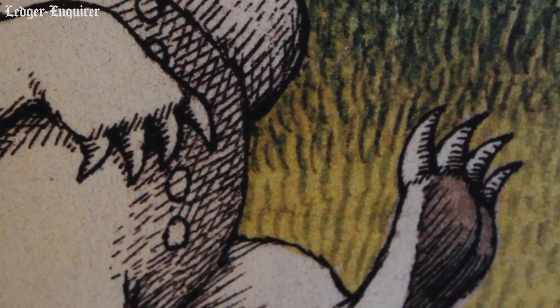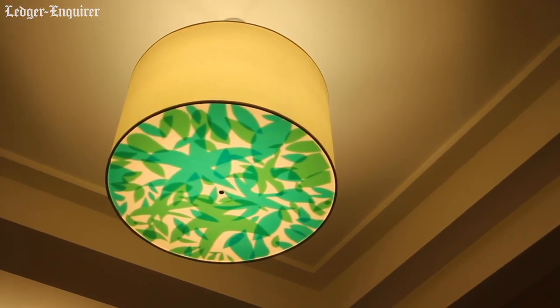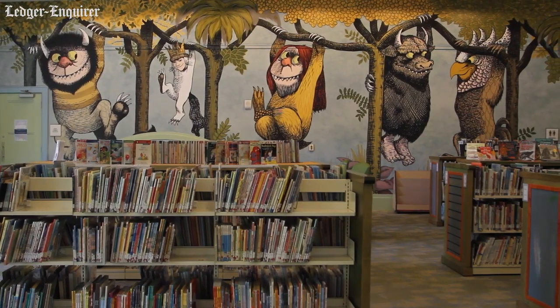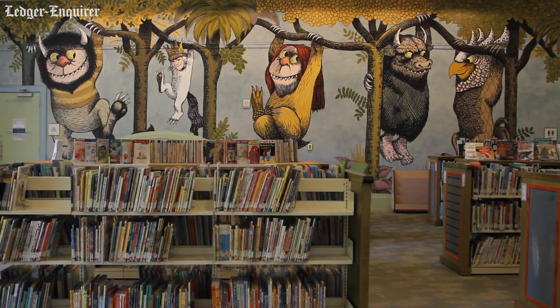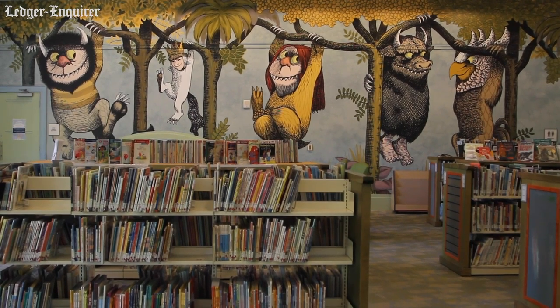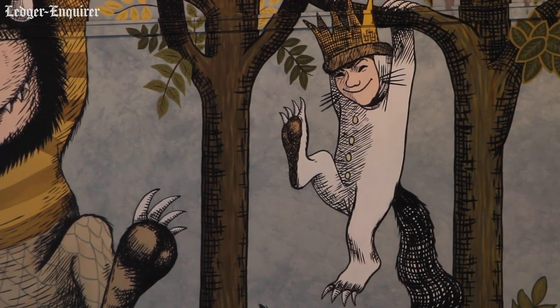Everyone is pretty much familiar with the story of Where the Wild Things Are and Maurice Sendak, but there's a lot more to the author that others don't know. For example, I didn't know he illustrated hundreds of books and written other stories besides Where the Wild Things Are. So there's a lot to see and a lot to do. It's been really engaging collaborating with the public library, and everyone in the crew has been so helpful and supportive. I'm very lucky to have this opportunity.